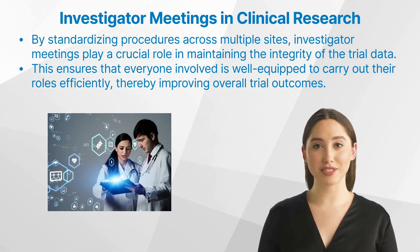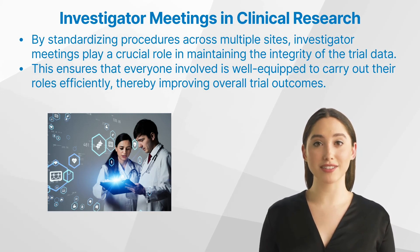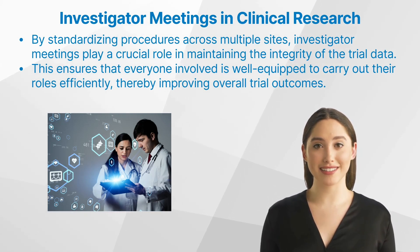These meetings also serve as a platform for discussing potential challenges that may arise during the course of the trial and brainstorming possible solutions. This proactive approach helps mitigate risks and ensure smooth execution of the trial.